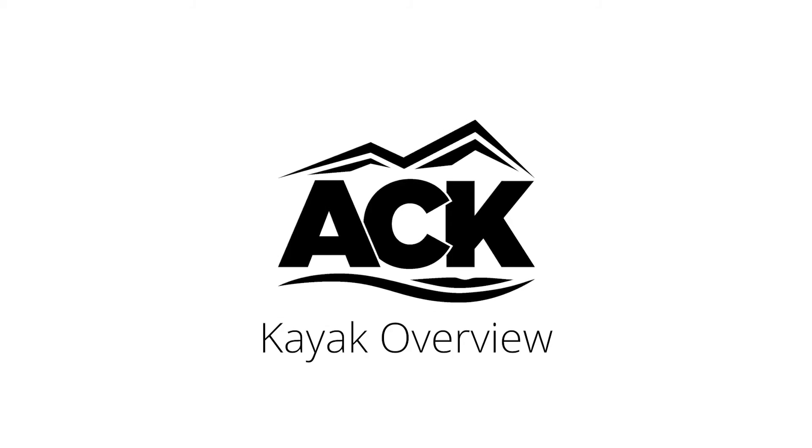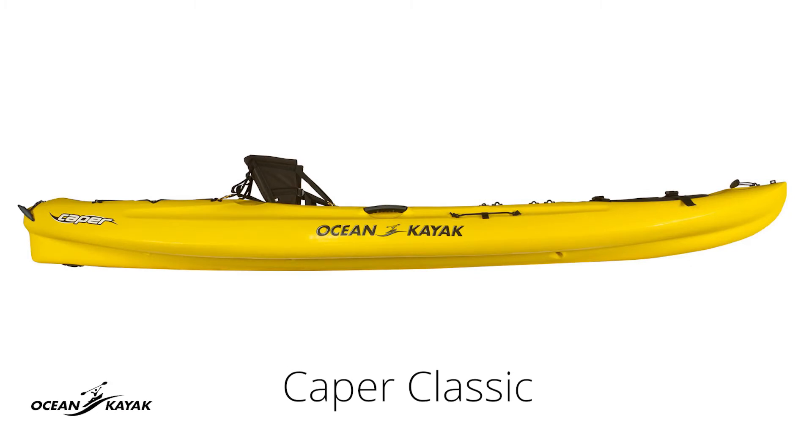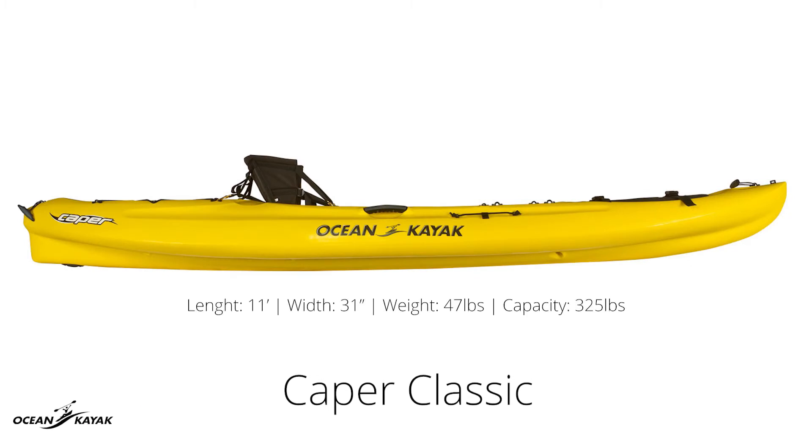Hi, I'm Dre with ACK and today I want to talk a bit about the Ocean Kayak Caper Classic. The Caper is 11 feet long, 31 inches wide, weighs 47 pounds, and has a maximum weight capacity of 325 pounds.